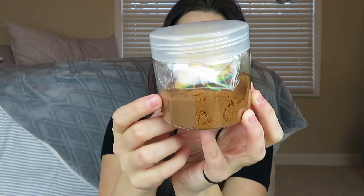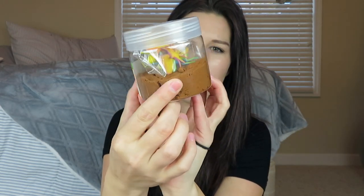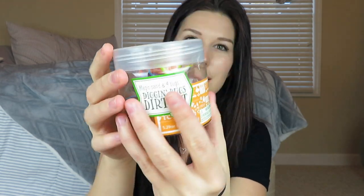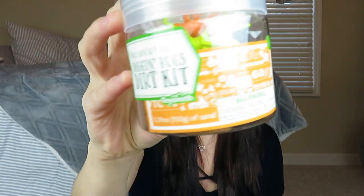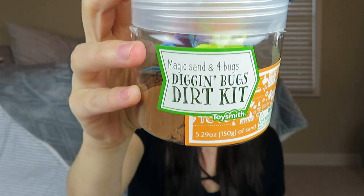The last item for Maverick is another item from the dollar spot — this digging bugs dirt kit. It comes with bugs and a little bit of moon sand that looks like dirt. Basically he'll just be able to dig for little bugs. I think he will really enjoy this, and it was $3 from the dollar spot.